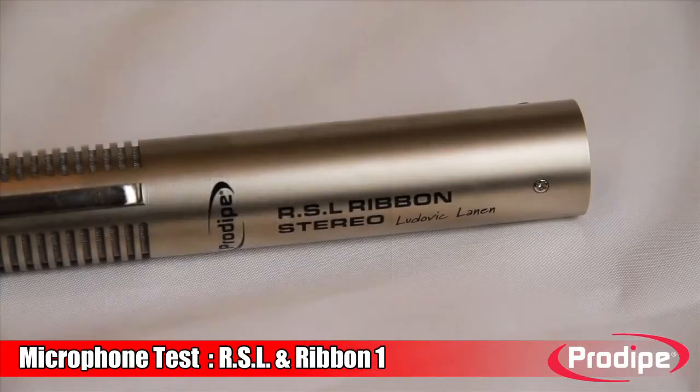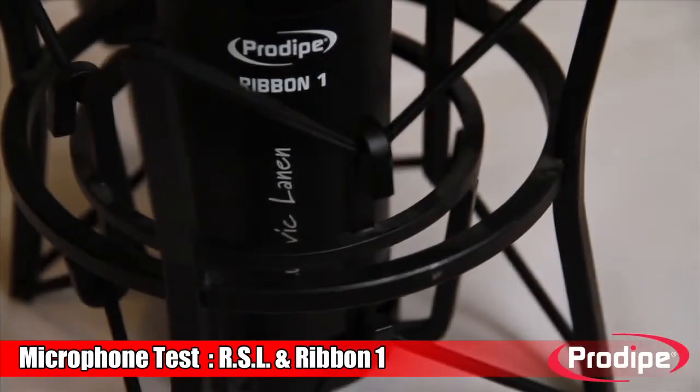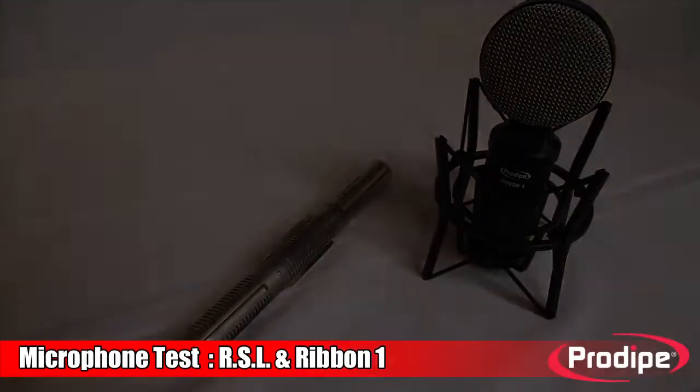With these ribbon microphones you'll find the warm natural sound of the 50s and 60s, the respect of the instrument's tonality and the very natural reproduction of the sound. The ability to tolerate extreme sound levels, for example guitar amps turned up full.